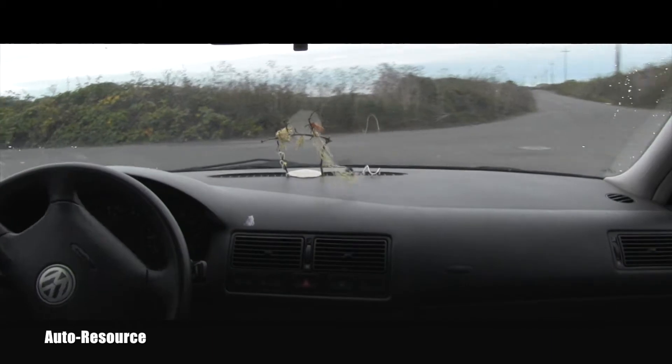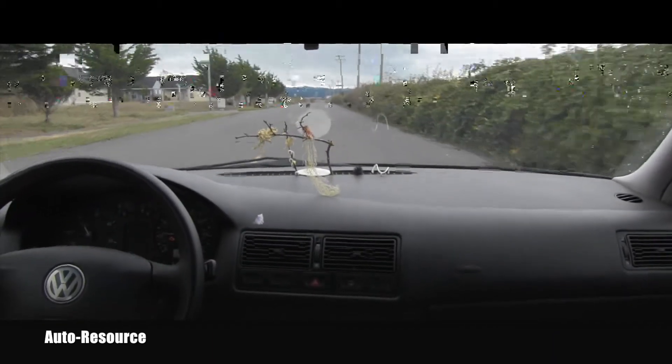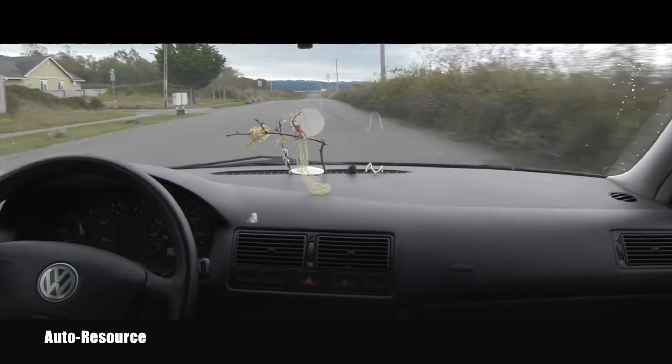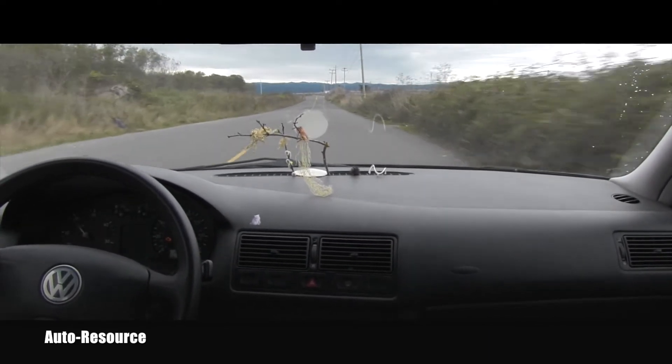We'll just turn around here. The engine is getting warmer, which is good, and I'll show you how it goes — it goes nicely on the straight, nicely paved road.